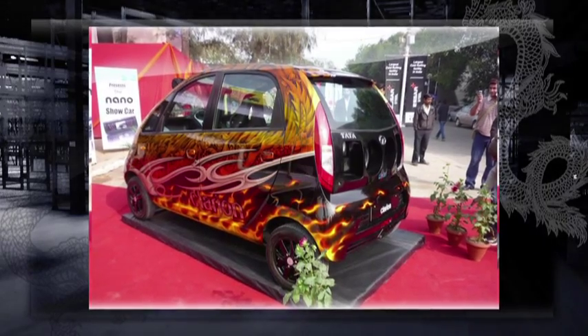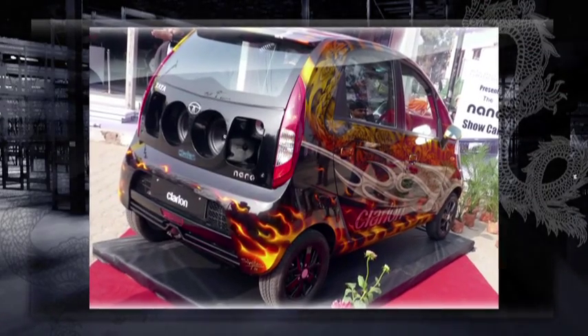The result was a little dragon that shocked and awed a two-million-strong crowd at the Delhi show with its radical looks and clear sound.